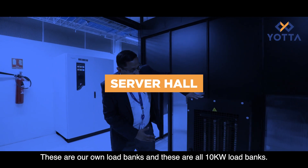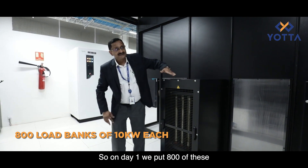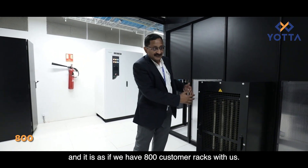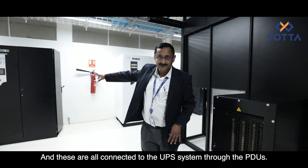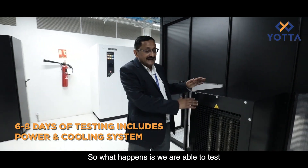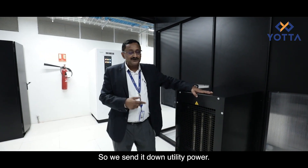We use our own 10-kilowatt load banks, each one like a rack. On day one we place 800 of these across the floor, simulating 800 customer racks. These are all connected to the UPS systems through the PDUs, and we carry out testing over a period of six to eight days, which allows us to test the entire power system as well as the cooling system.